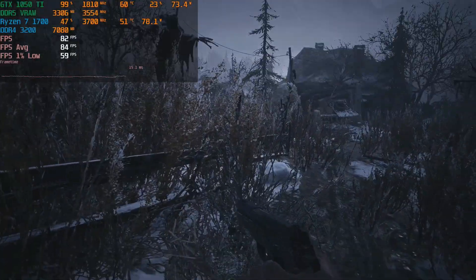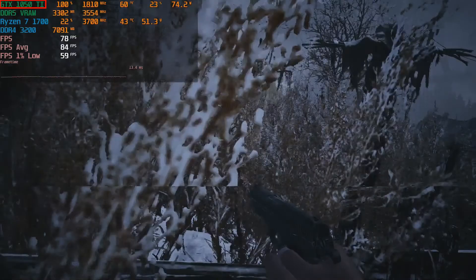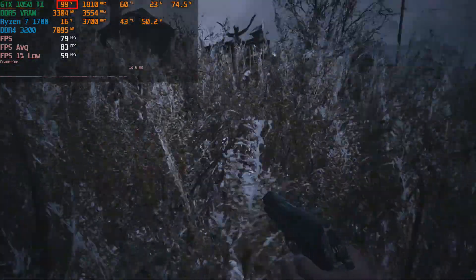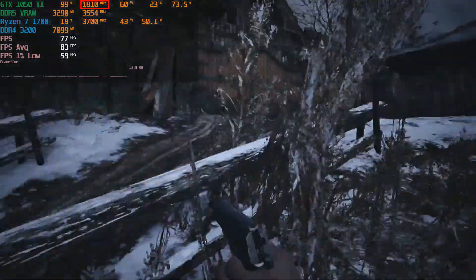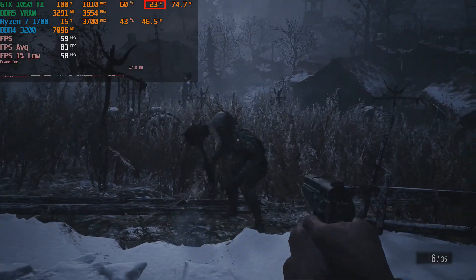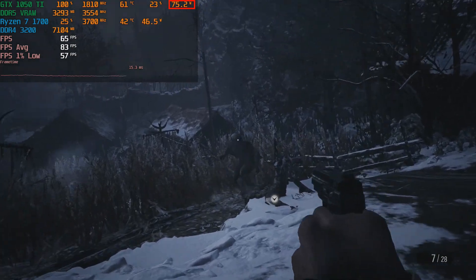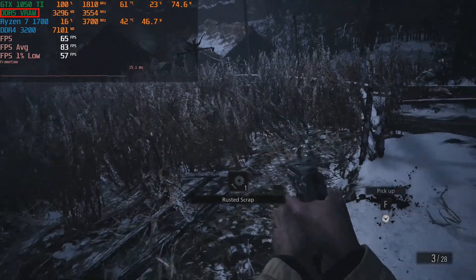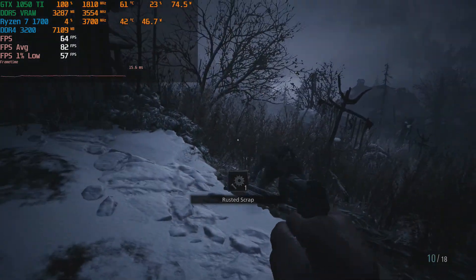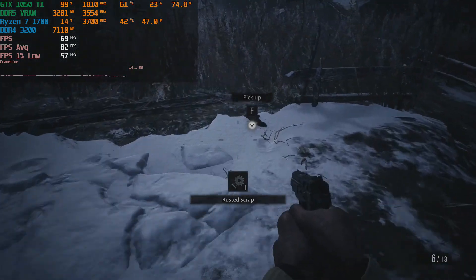It's important for viewers to understand what the numbers at the upper left corner of the captured gameplay screen mean. The first table row shows graphics card stats: model name, GPU utilization, GPU frequency in MHz, temperature, fan speed, and approximate watt consumption. The second row covers video memory stats: memory usage in gigabytes and memory frequency. Higher GPU and memory frequency means better performance; higher GPU utilization means higher temperatures, resulting in higher fan speeds and louder noise levels.